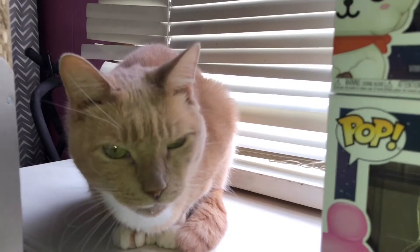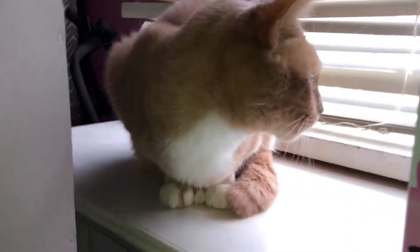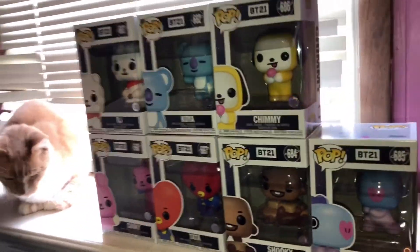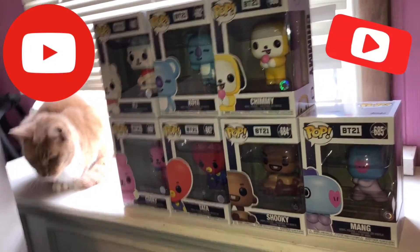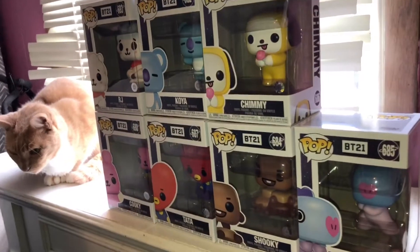Why are you here? Oh my god, you're just so cute! Well, thank you guys for watching this video. Hope you guys liked it — give it a thumbs up and don't forget to subscribe to my channel. Bye, thanks!